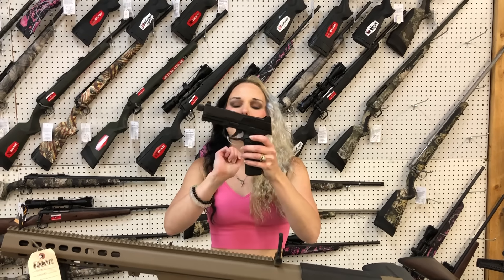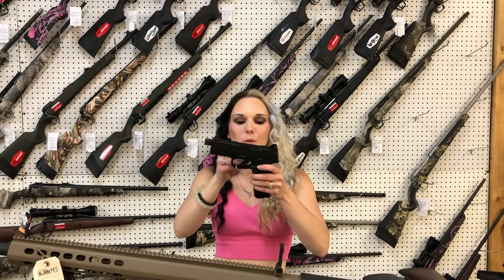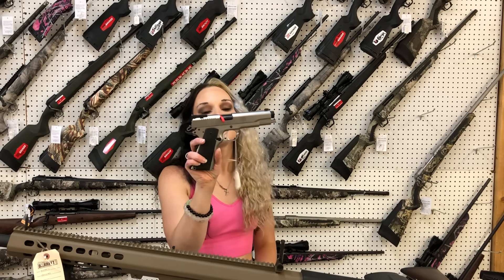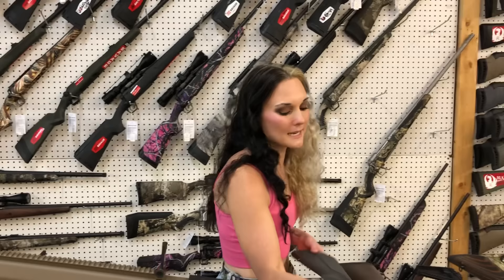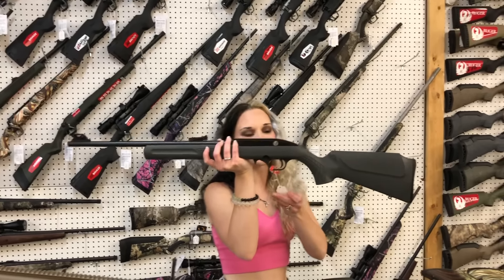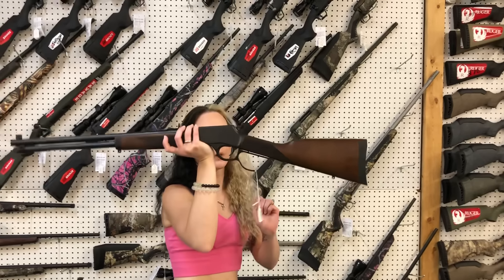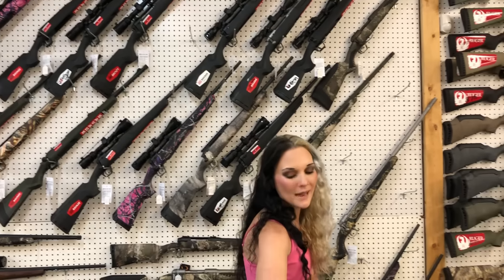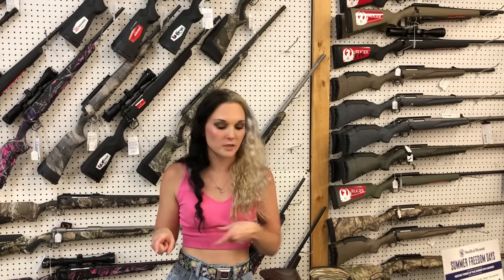Smith & Wesson Bodyguard 38 Special. FN 545 Tactical with suppressor-ready night sights, optic cut, and threaded barrel — she's going to be $900. Ruger SR1911 10mm Target — $895. Rossi RS22 in 22 Long Rifle — she's going to be $150. Henry blued and wood Big Boy in 45 Long Colt — $780.